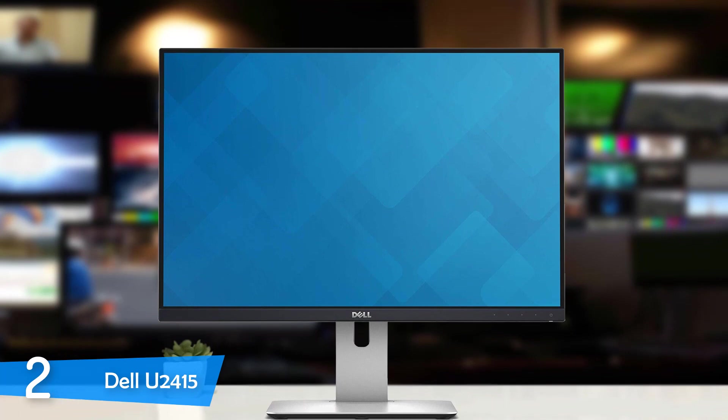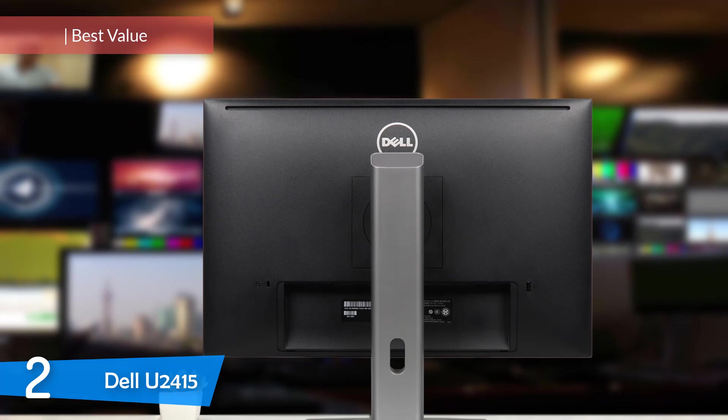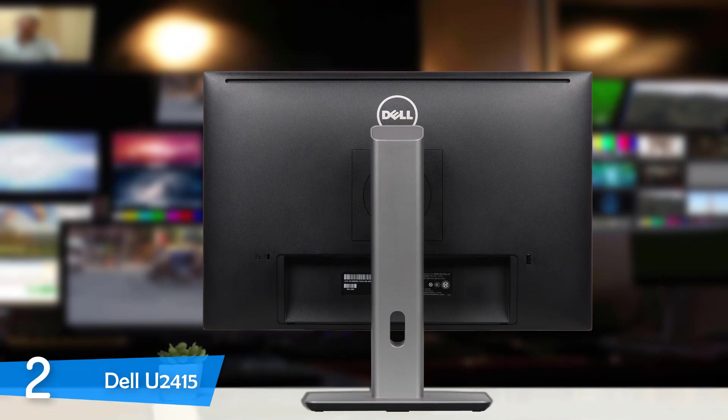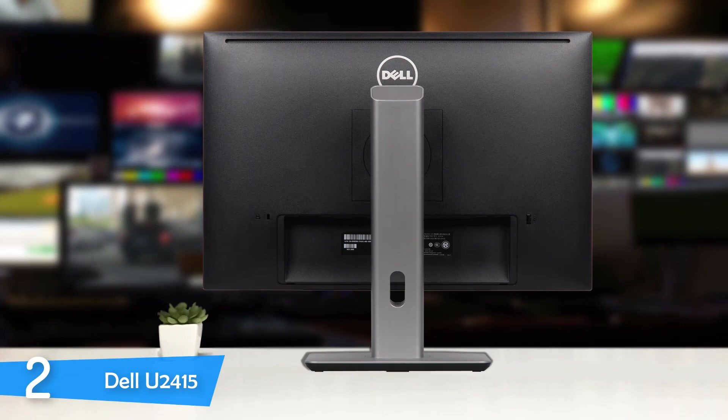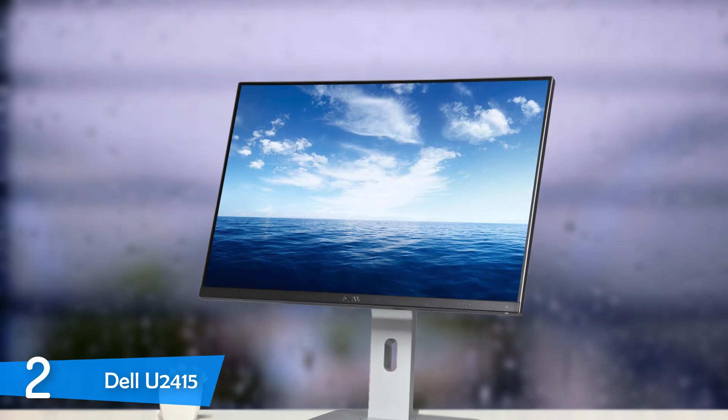At number two, it's the Dell U2415. For the programmers on a budget, I have a great monitor that's extremely affordable and delivers amazing value for its price. It's the Dell U2415, with its 24-inch size, 16:10 aspect ratio, and a resolution of 1920x1200, making it a perfect pick, as if it was tailored for the needs of programmers. Combined with its nice color reproduction, refresh rate, and low response time, this monitor will deliver plenty of quality at its low price.